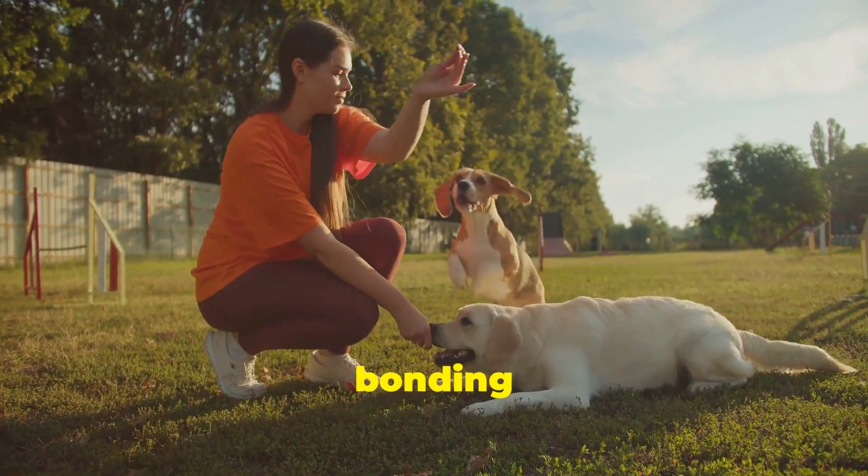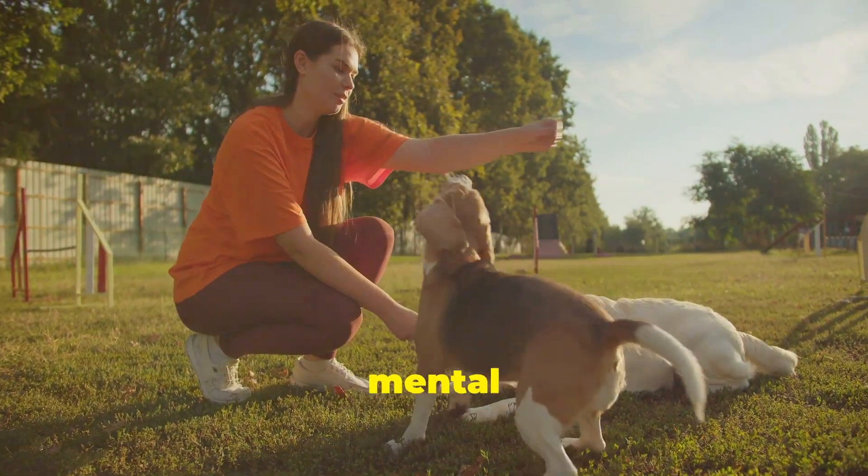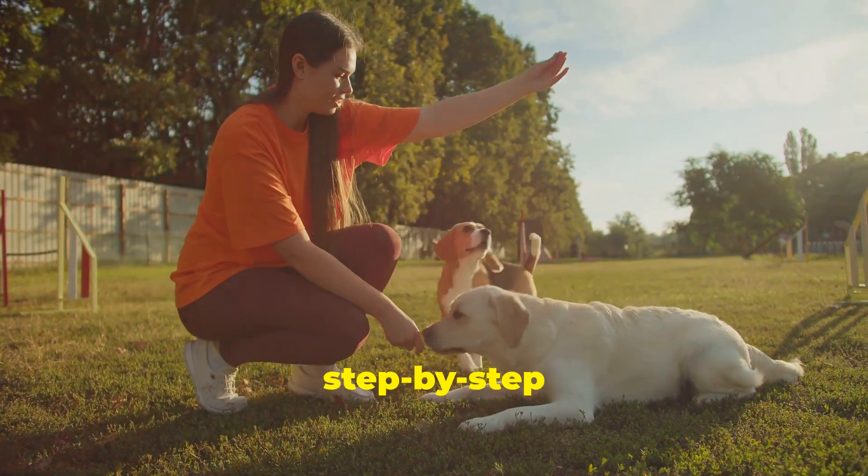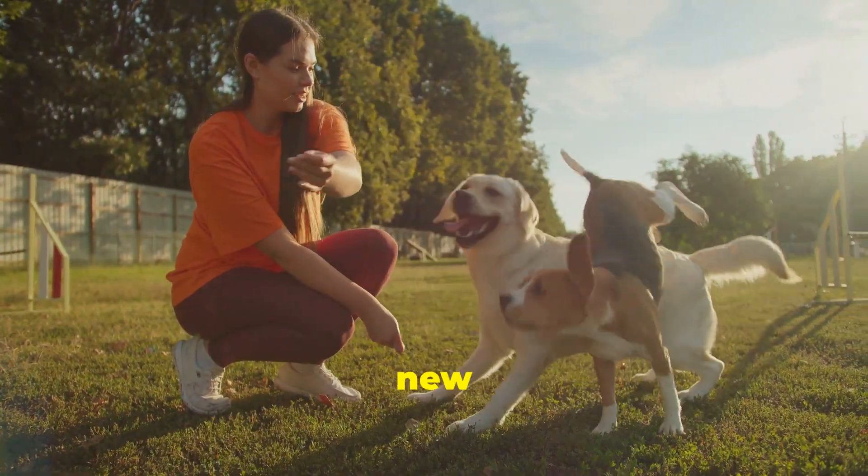Teaching your dog tricks can be a fun bonding experience that also provides mental stimulation and builds your dog's confidence. Here's a step-by-step guide to help you teach your dog new tricks effectively.